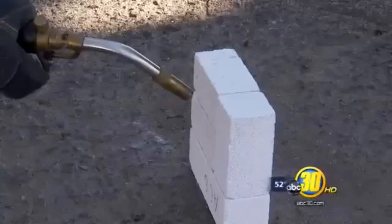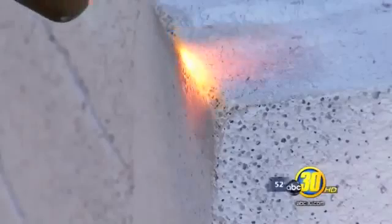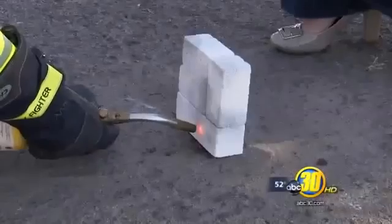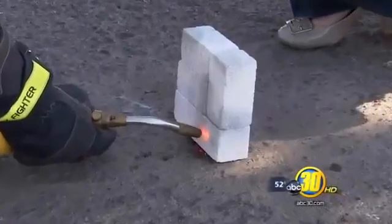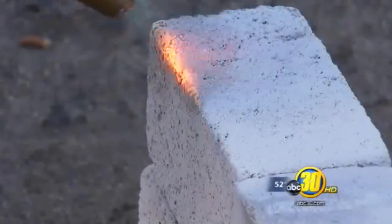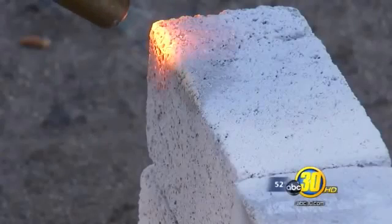Manufacturers say homes made of AAC would survive a fire just like Bowie's did. We took it to Fresno County Cal Fire to see for ourselves. Cal Fire spokesman Captain John Dominguez put a blowtorch to the side of some AAC samples. It's not radiating through the concrete block at all, if you can't feel it on the other side.